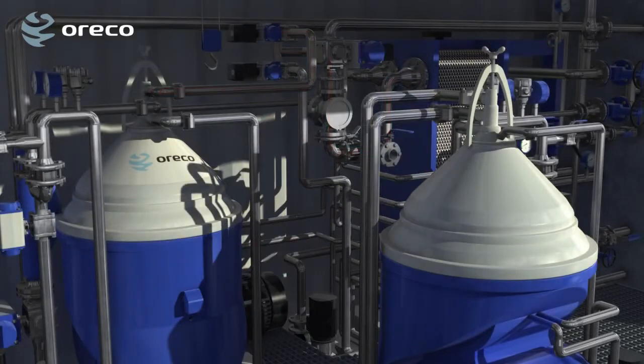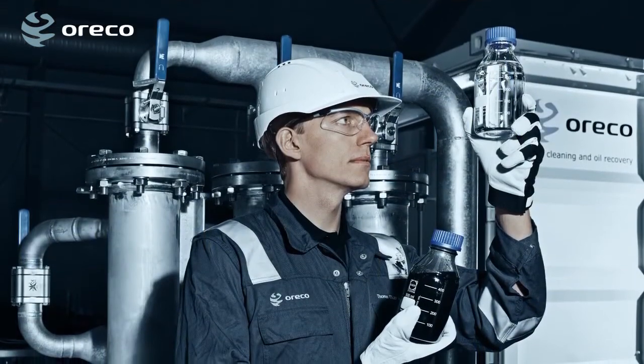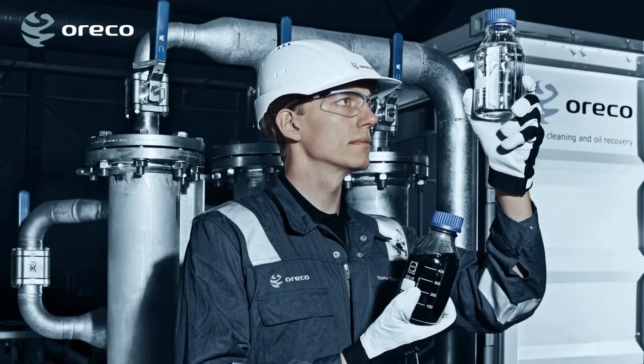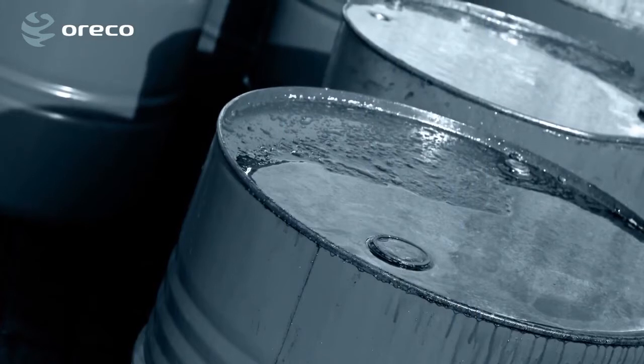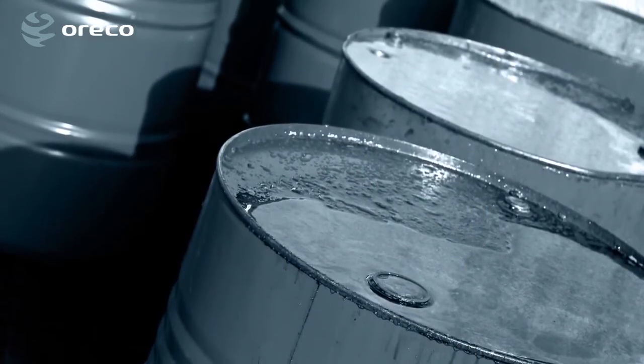Finally, the high-quality oil can be pumped to the recipient. Regular lab tests make sure the separated oil conforms to the agreed and commercial specifications. With the Slopo system, more than 95% of the oil in the sludge can be recovered and reused.